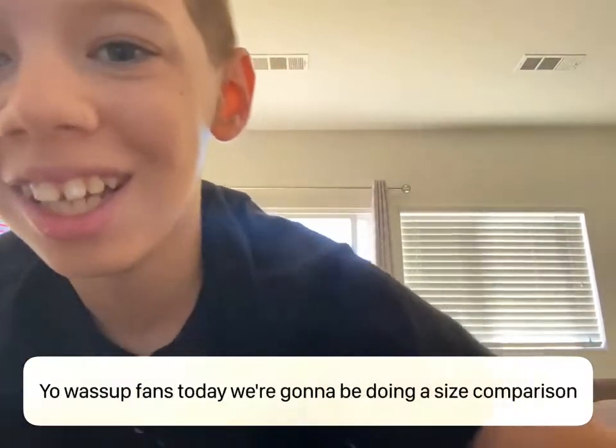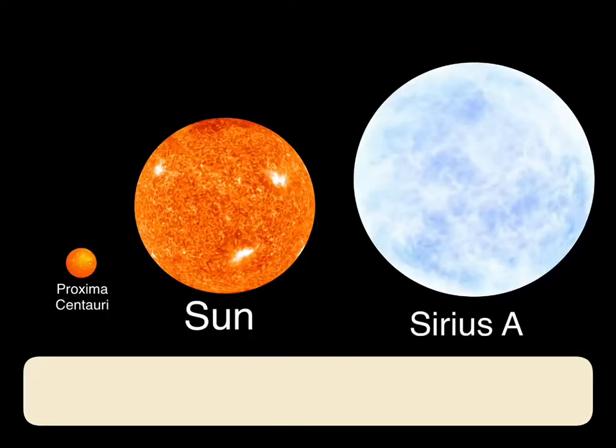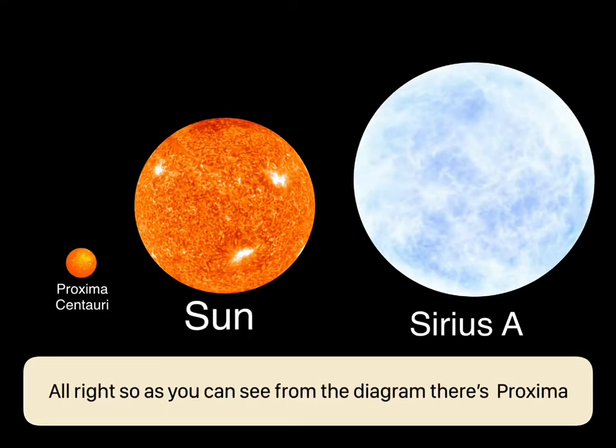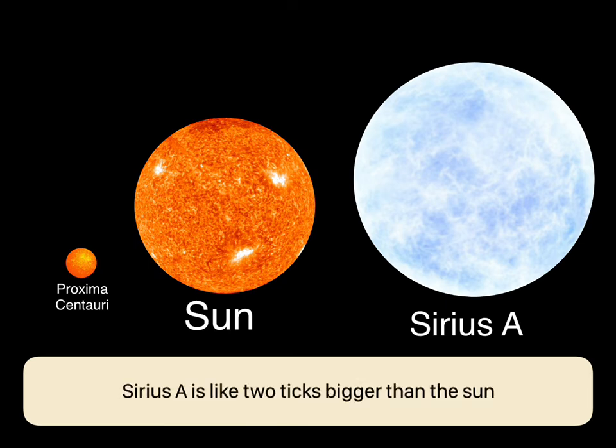What's up, today we're going to be doing a size comparison. As you can see from the diagram, there's Proxima Centauri and the Sun, which is a lot bigger than it, and Sirius is about two ticks bigger than the Sun.